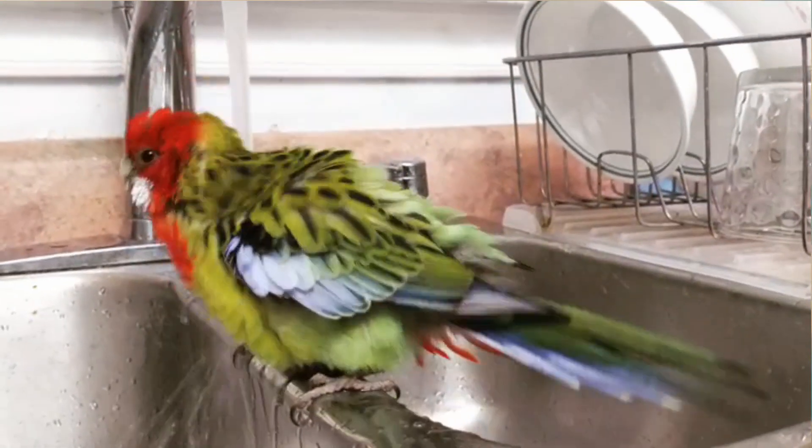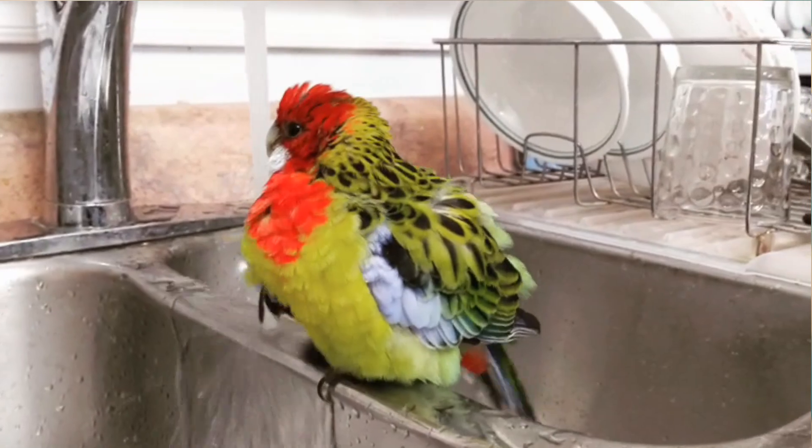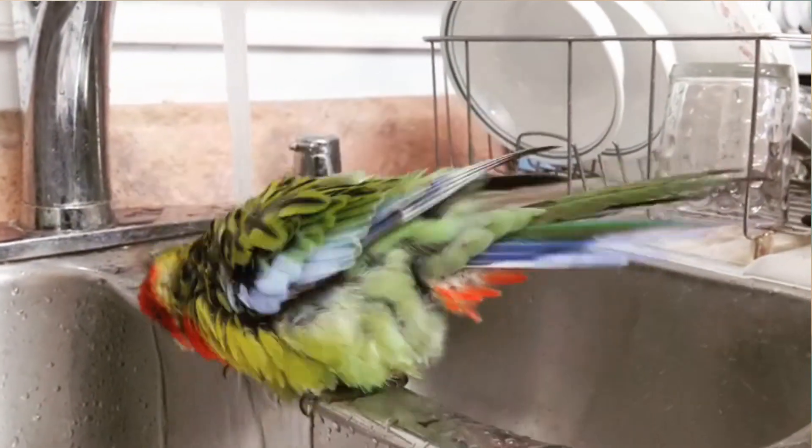Rosellas love to bathe — like every day. You have to provide them with a bathing opportunity. Every day Passion goes in there, sometimes even twice a day. They like to keep those beautiful feathers beautiful! He's in his travel cage right now — I brought it into the room with me, as he doesn't step up on my hand anymore.